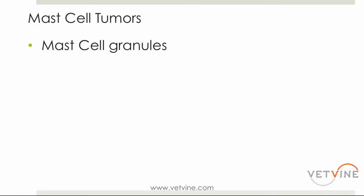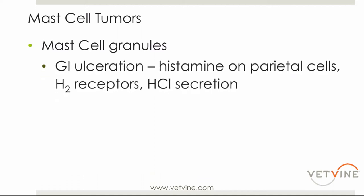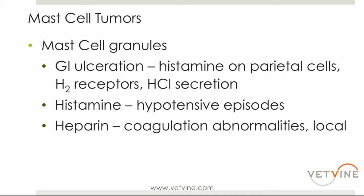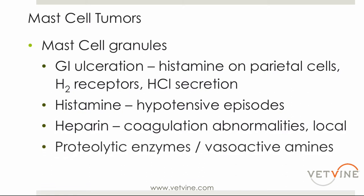Let's go back to the mast cell granules, because these can cause a lot of the clinical signs we see in patients. Over the years I've seen mast cell tumors — and I have a couple of pictures to show you — that can be literally the size of a volleyball or basketball with no clinical side effects. But unfortunately, I can see them as large as just a pencil eraser and they can have clinical side effects. It really does depend on the potency of those granules and how much histamine is being released.